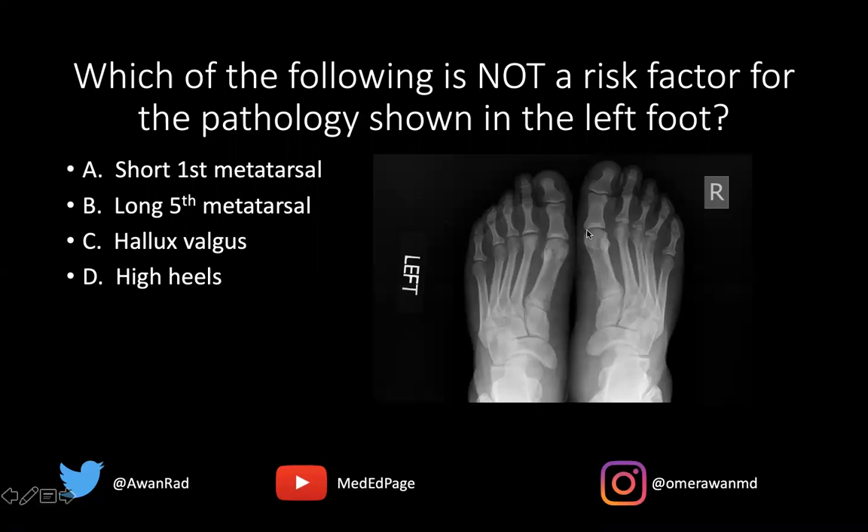I want to point your attention to the normal right foot. Looking at these metatarsals, there's a nice rounded convex contour to the metatarsal heads — we see that in the first, second, third, fourth, and fifth. Coming to the left side, there's a nice round convex contour to the first metatarsal head, but then there's flattening of the second metatarsal head, and there's also sclerosis in the second metatarsal head.